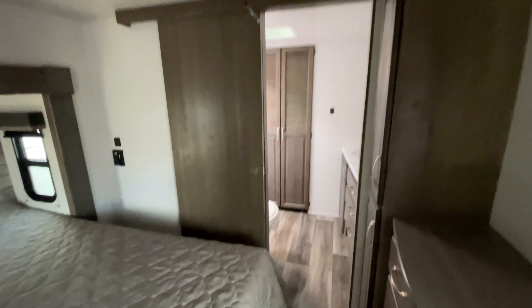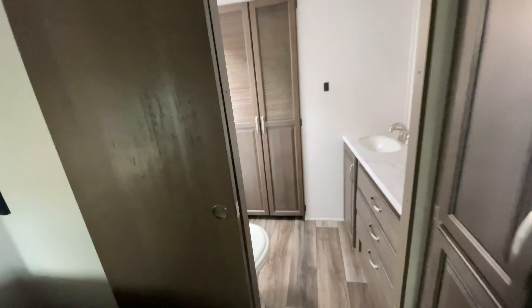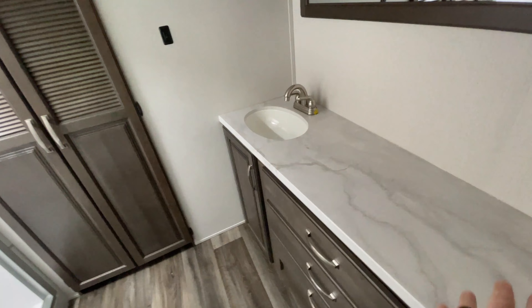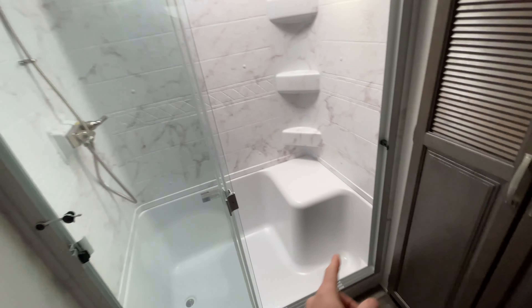We're going to start up at the front, which is going to be our bedroom. We do have our second AC already back here in the bedroom. There's a nice size bathroom — a large countertop, really pretty mirror, sink, toilet, and a sit-down shower, which I love.